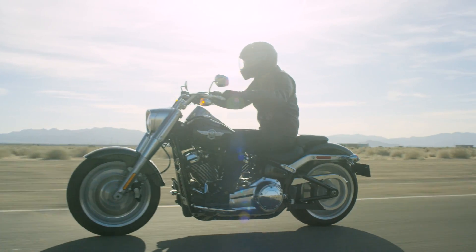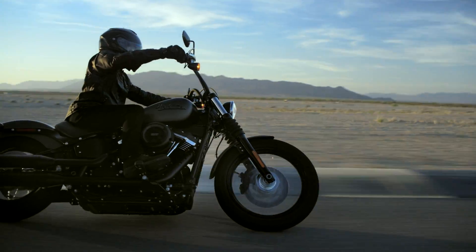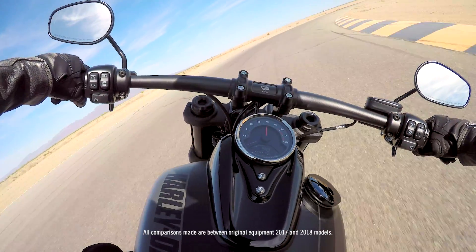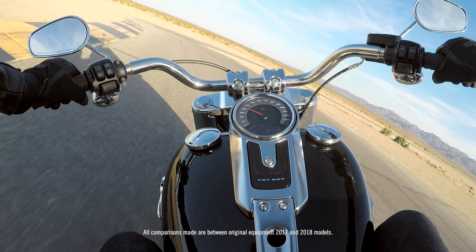That classic hard tail look, that hidden suspension — but we've also brought in the best handling. We've married the look and the performance into one architecture that will serve all the customer needs. Most bikes have lost in the range of 30 pounds. The bikes feel lighter, they're easier to move around in your garage, more nimble, more flickable when you're on the road.